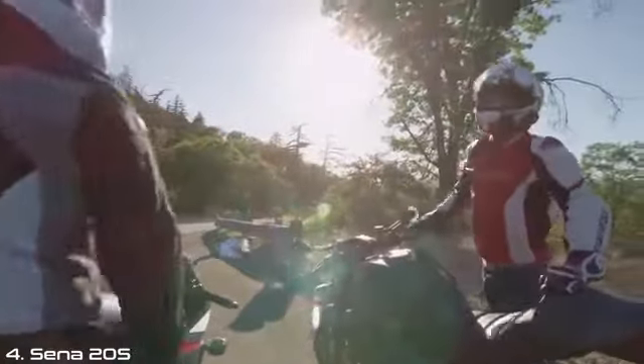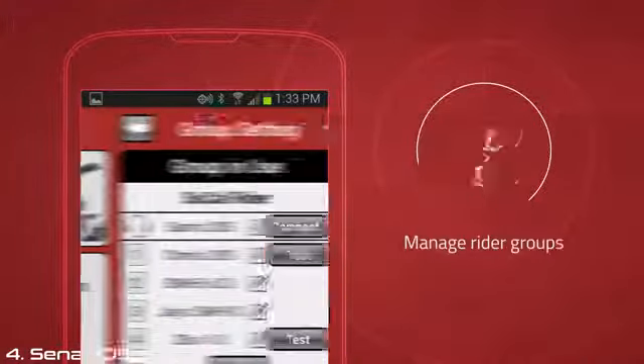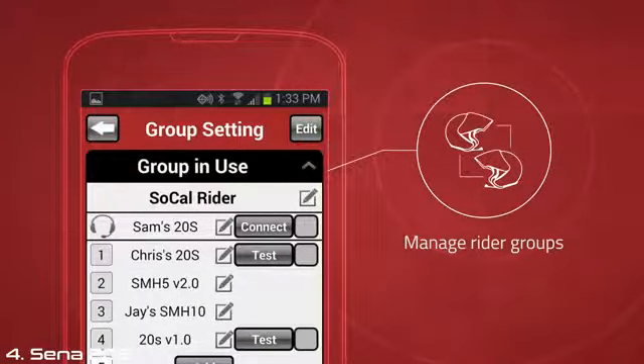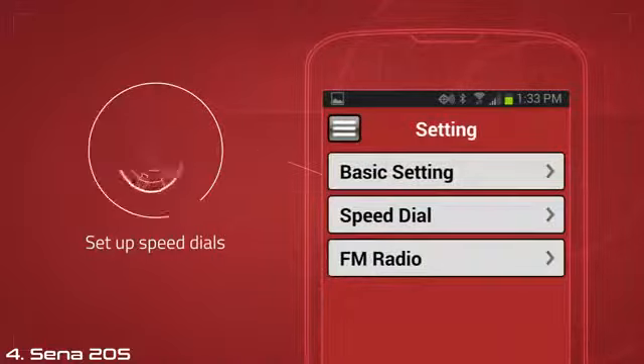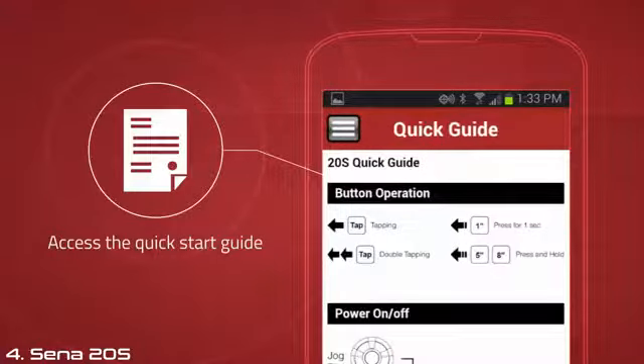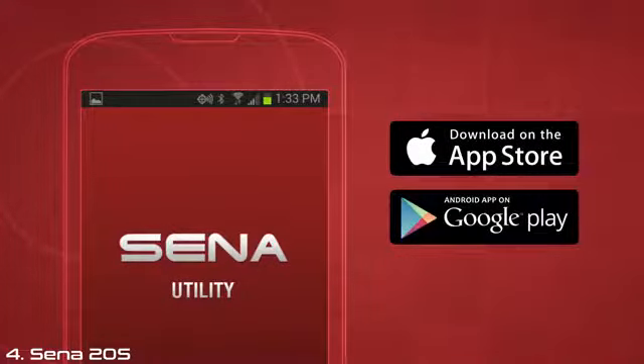Pair your phone with the 20S for quick access to powerful features. The 20S smartphone app allows you to pair up with other 20S headsets, manage and organize rider groups, configure settings, preset radio stations, set up speed dials, access the quick start guide, and more — all available now for both iPhone and Android users.